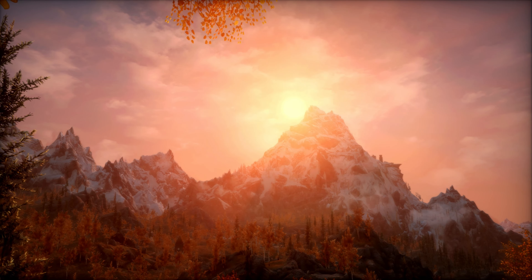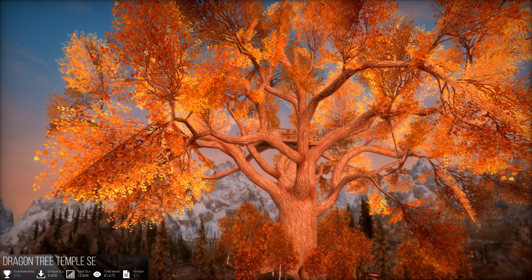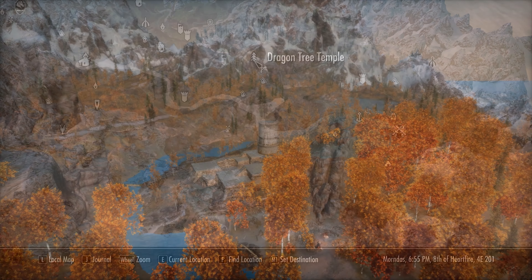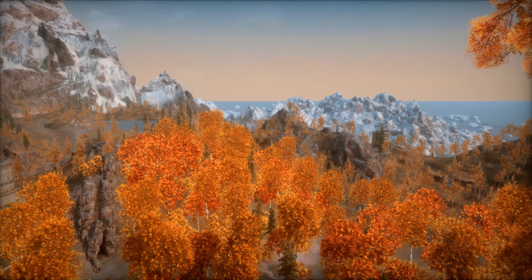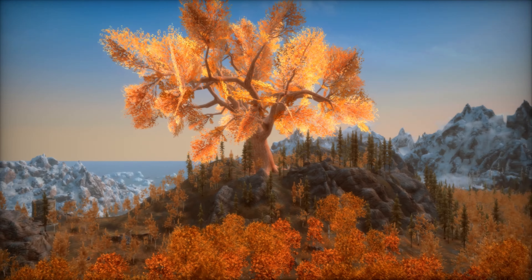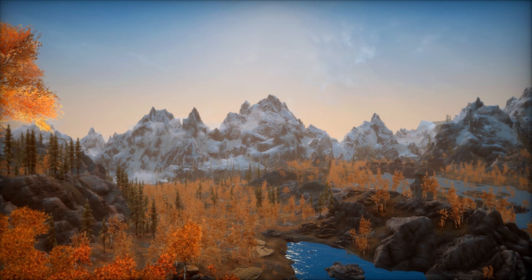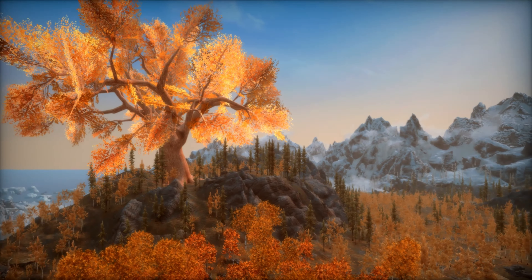Hello and welcome back to another episode of Skyrim Plus. Today we're featuring Dragon Tree Temple. Here we are on the map near Red Water Den, Rift Watch Tower, and Treva's Watch. In the world space view, to the left is Treva's Watch, in the middle is Rift Watch Tower, and to the right is Dragon Tree Temple, our featured home of the day. You can also see Riften in the background.